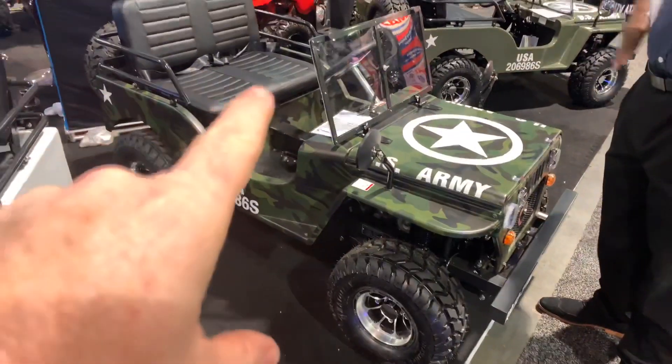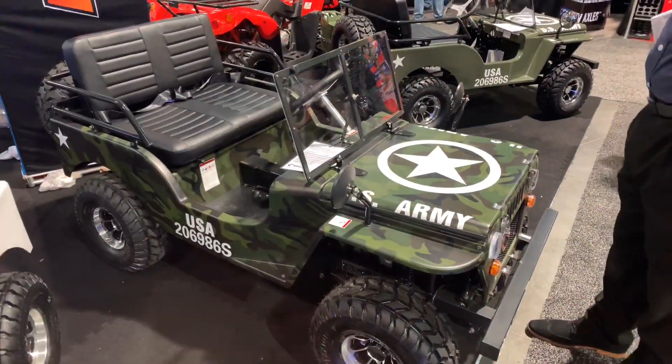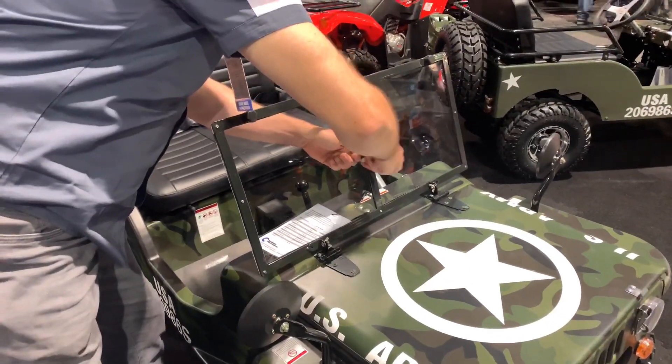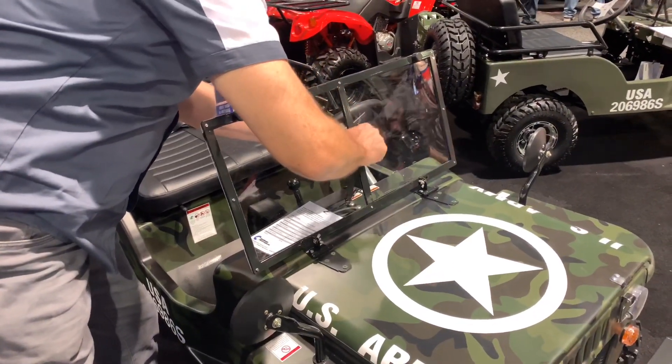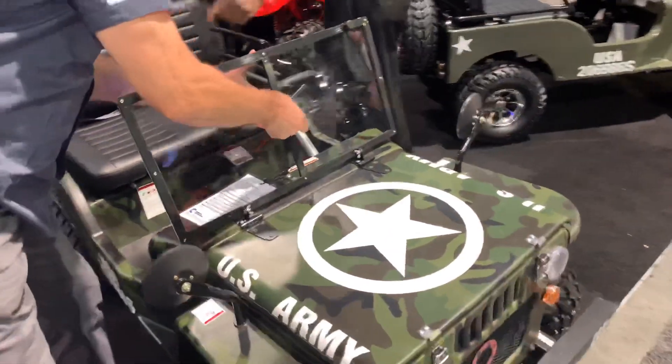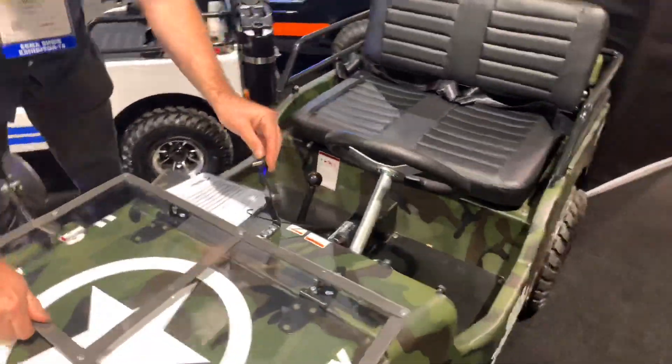I'm talking to Kevin here who works at Ice Bear. I was just rolling by and saw these things and thought it would fit perfectly in the storage bay of a Prevost XL or one of the other buses. Let me flip the camera around — you can actually fold the windshield down, just like a real military Jeep. And is the steering wheel removable? When you buy it, does it come in a crate you assemble? Yes.